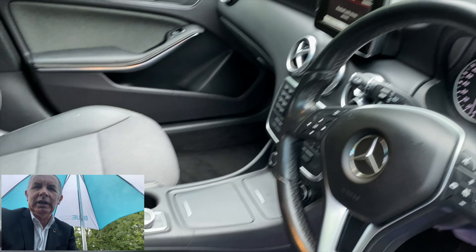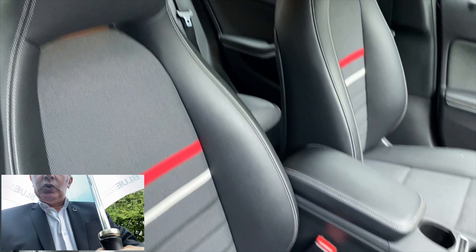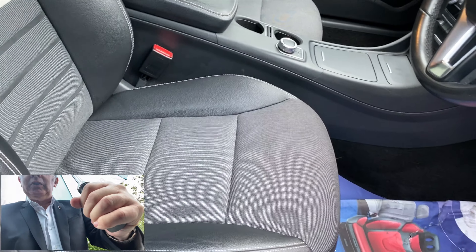Lovely dashboard. Front centre armrest and the front sport seats, all absolutely mint. It's a really, really beautiful car.